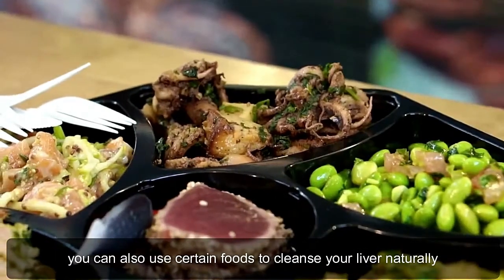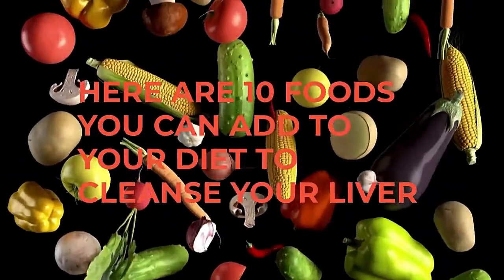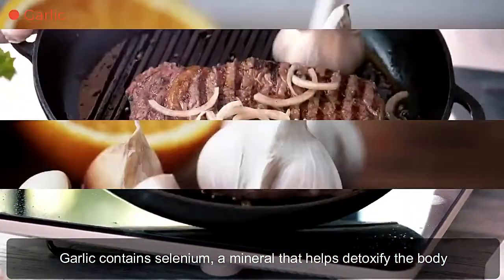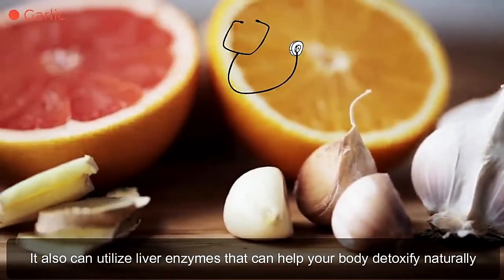Use certain foods to cleanse your liver naturally. Here are 10 foods you can add to your diet to cleanse your liver. Garlic contains selenium, a mineral that helps detoxify the body. It can also activate liver enzymes that help your body detoxify naturally.